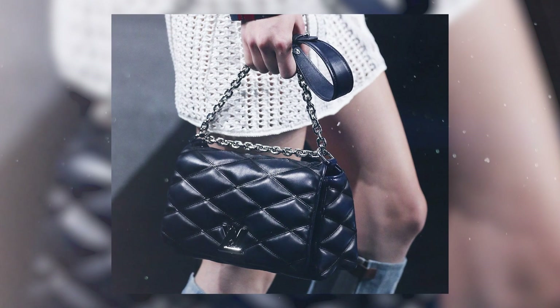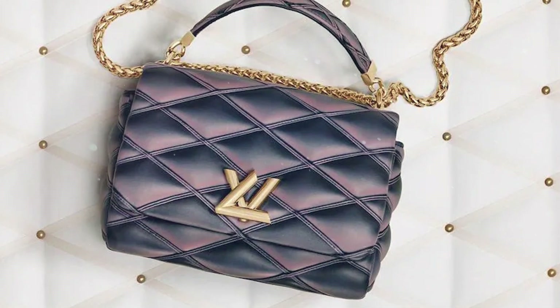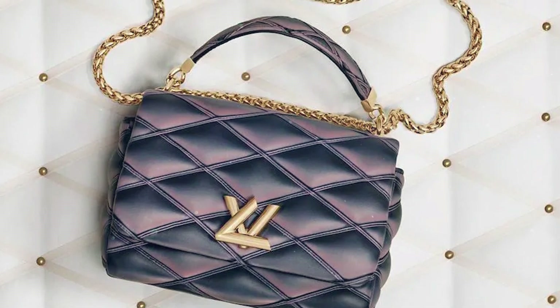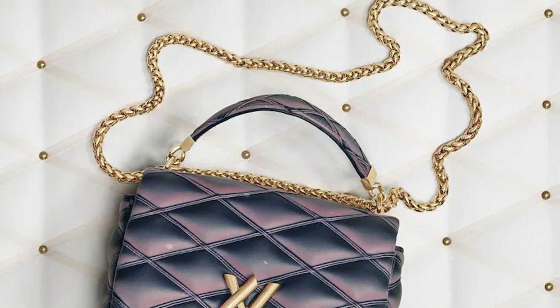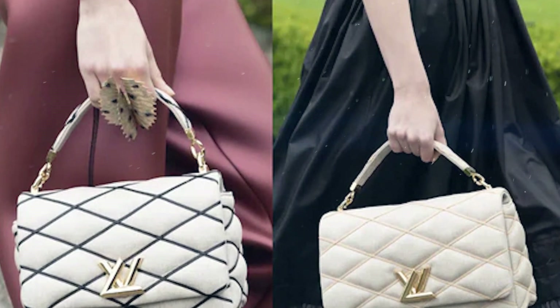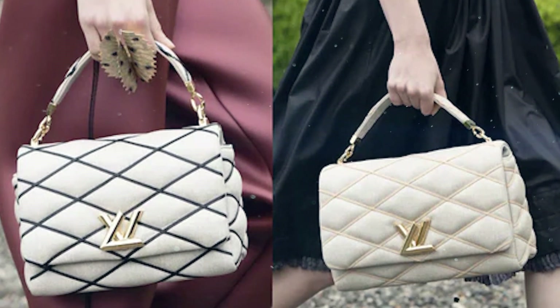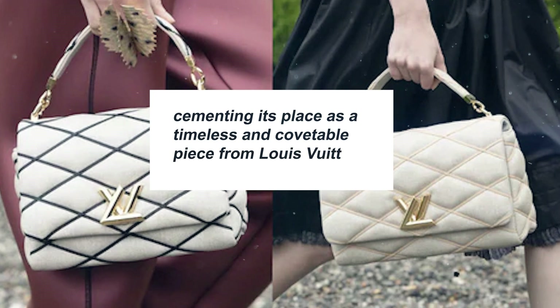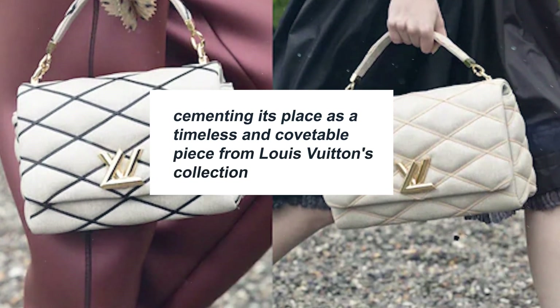Louis Vuitton has given special attention to the strap in this new version, creating a dense and sophisticated chain strap — a significant improvement over the original design that looked somewhat cheap and poorly thought out. With its refined aesthetics and thoughtful updates, the Go 14 is set to captivate the fashion world once again, cementing its place as a timeless and covetable piece from Louis Vuitton's collection.